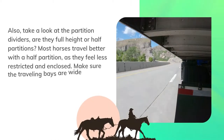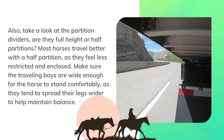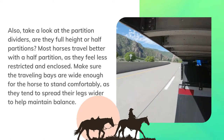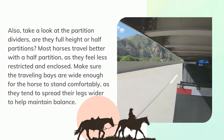Also, take a look at the partition dividers — are they full height or half partitions? Most horses travel better with a half partition, as they feel less restricted and enclosed. Make sure the traveling bays are wide enough for the horse to stand comfortably, as they tend to spread their legs wider to help maintain balance.